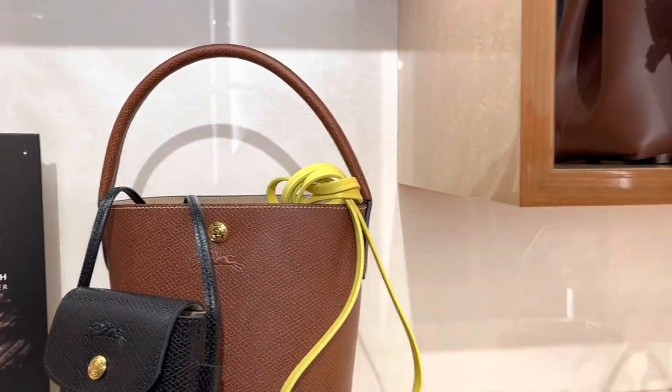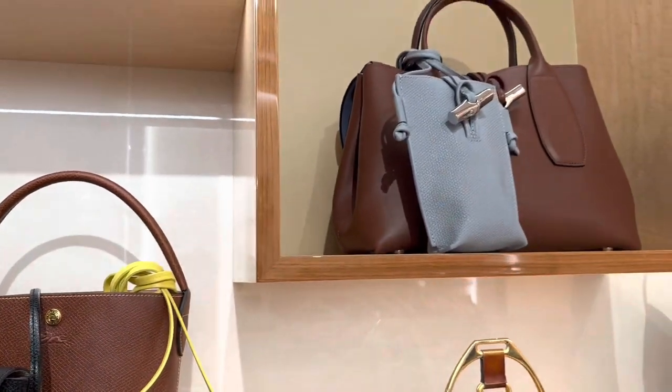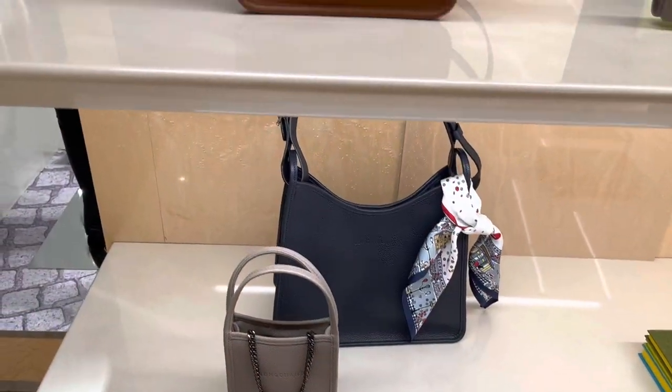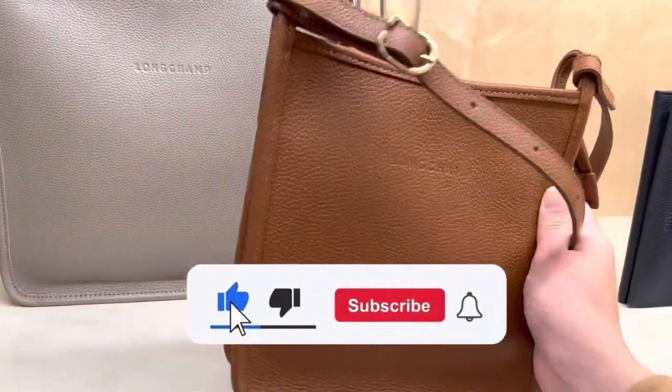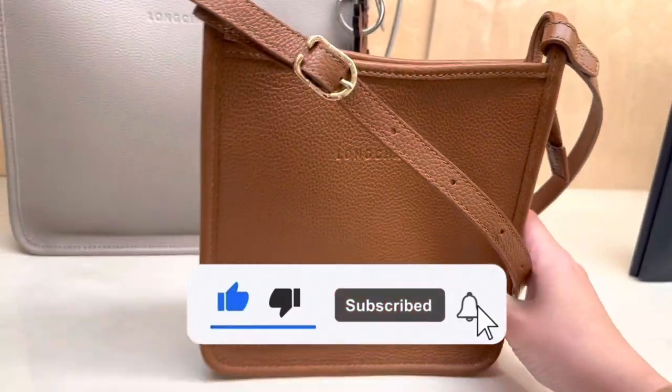If you like content like this, please do subscribe to my YouTube channel and like my content — it'll mean the world to me. That's it for now, thank you for watching, see you next time.